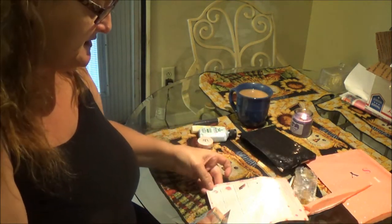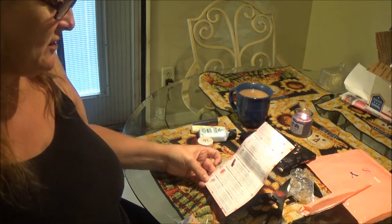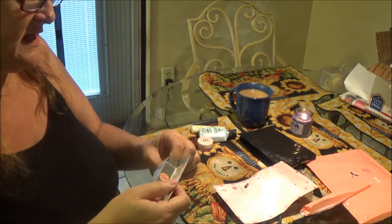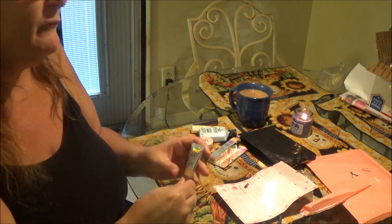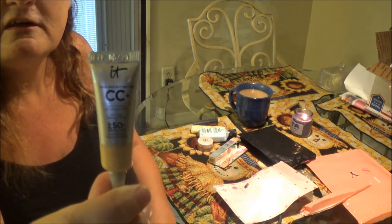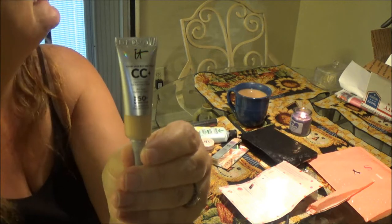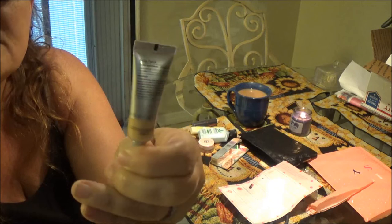And the last one is called 'Your Skin But Better CC Plus Cream' with SPF 50 plus, in medium. This is good because I use cream every day with skin protection in it. So that's a good thing. I've got all the lights on — it's just that it's so dark outside today. It comes in a little tube.